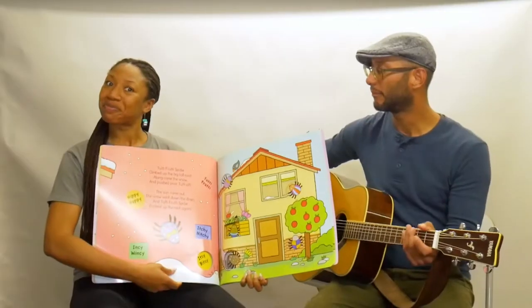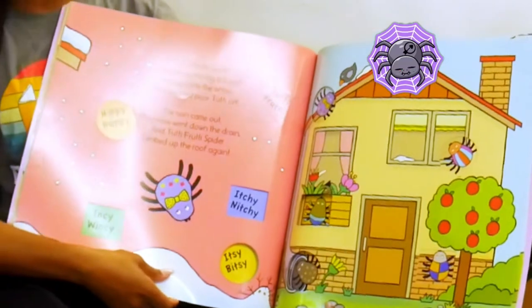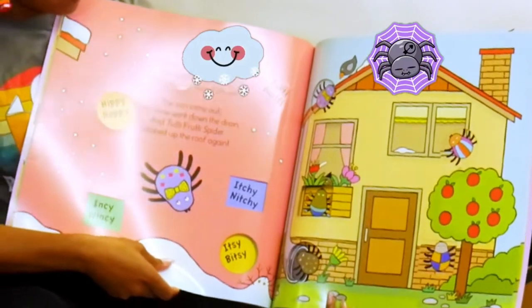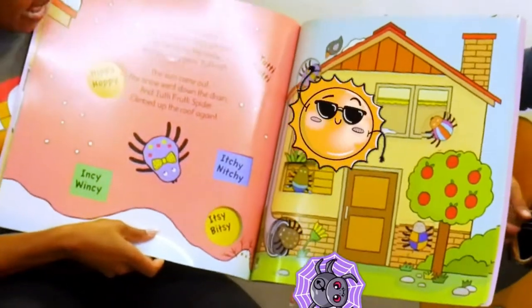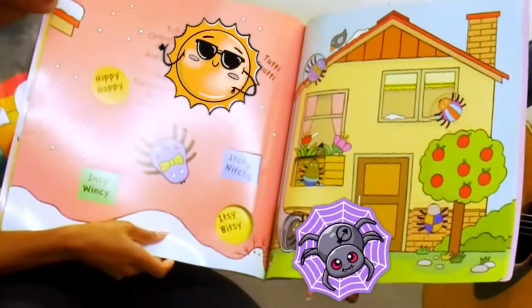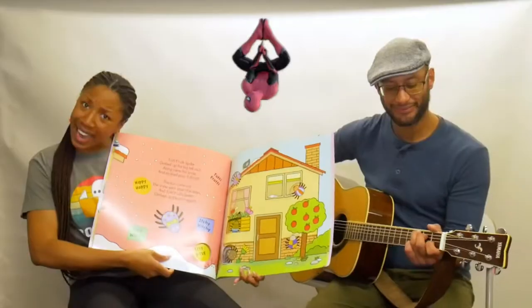Like Tootie Fruity! Tootie Fruity spider climbed up the big tall roof. Along came the snow and whoosh — poor Tootie, oof! The sun came out, the snow went down the drain. And Tootie Fruity spider climbed up the roof again.